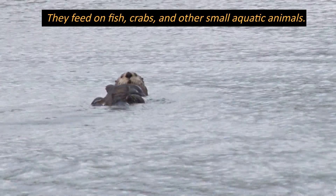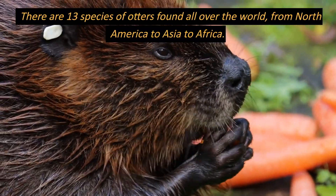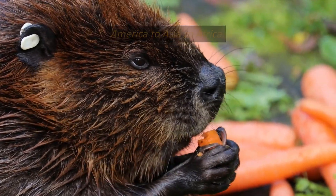They feed on fish, crabs, and other small aquatic animals. There are 13 species of otters found all over the world, from North America to Asia to Africa.